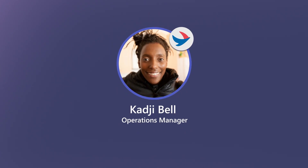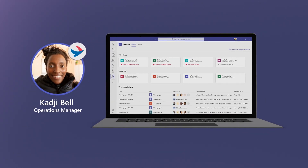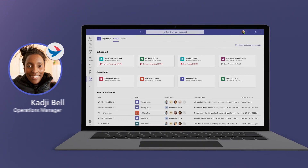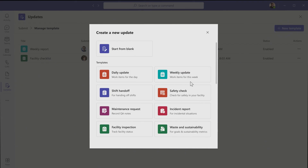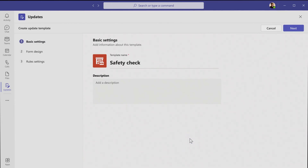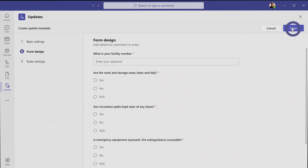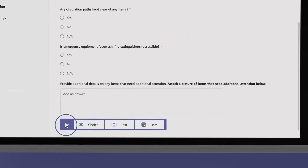Operations manager Kaji Bell and her team do a weekly safety walkthrough of the Northwind Traders factory facilities. Kaji wants to easily review, track, and log all these walkthroughs in real time. She goes to the Updates app in Teams, where she uses an out-of-the-box template to quickly create a safety check update and configure it to her team's needs. She titles it Weekly Safety Walkthrough, fills out the description, reviews the existing questions, and adds a new question.